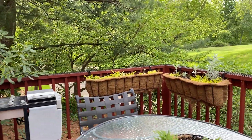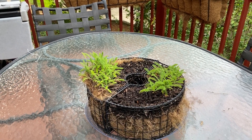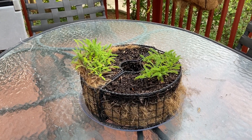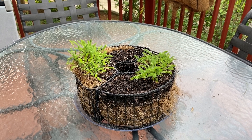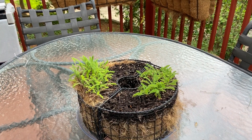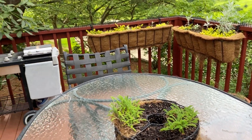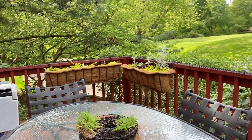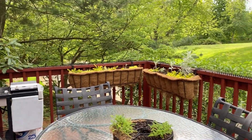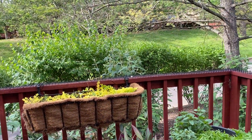Oh, I didn't actually point out this little center doodad here on the table. I just put some marigolds in there. And the yarrow — achillea — it's a little slow to get going. Okay, well, there we are. Once again, this is episode three of Karen's Garden 2020. We'll see you again soon. Bye-bye.